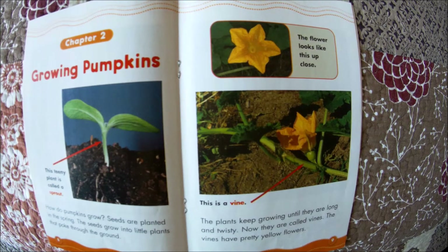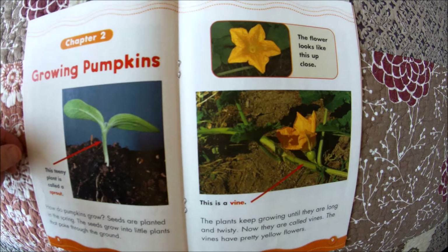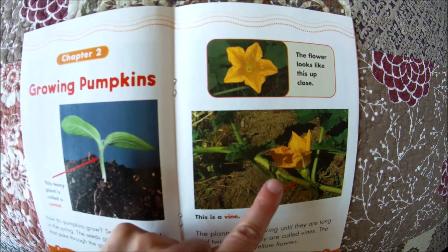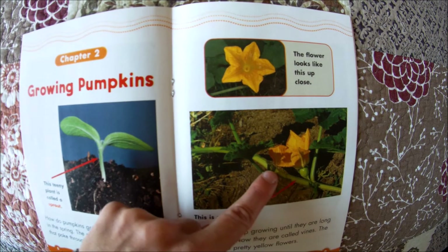The plants keep growing until they are long and twisty. Now they are called vines. The vines have pretty yellow flowers. The flower looks like this close up, and this part is the vine.